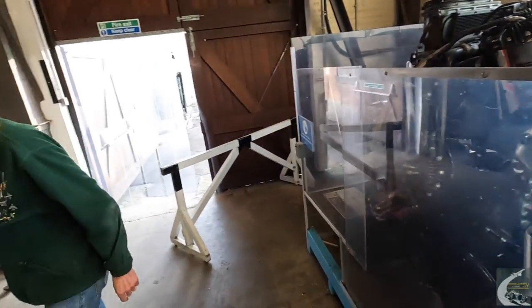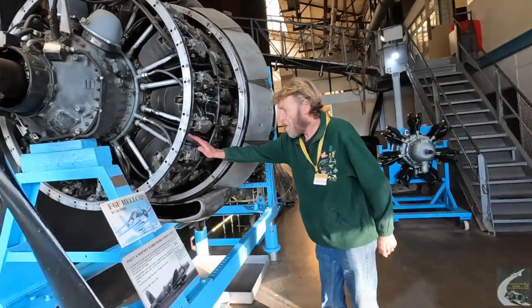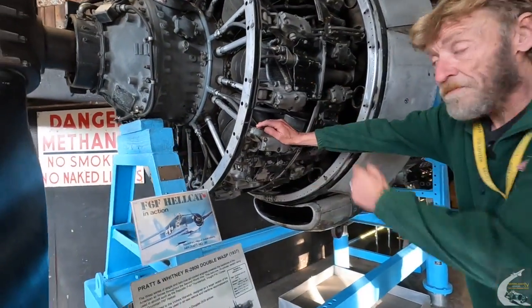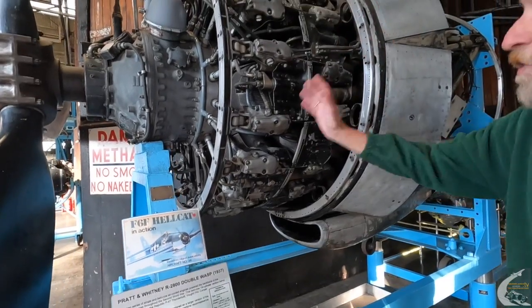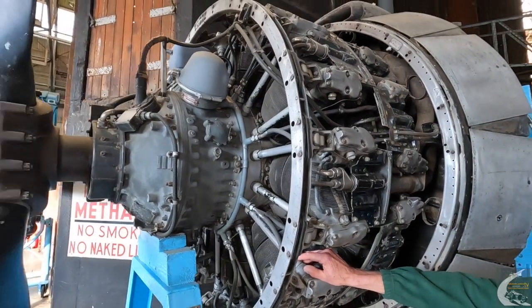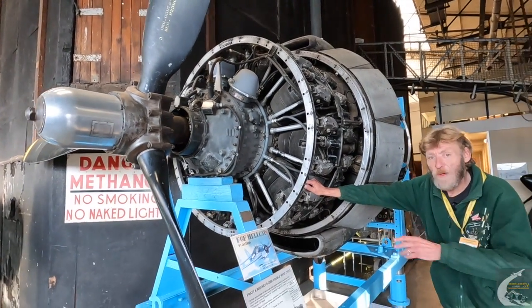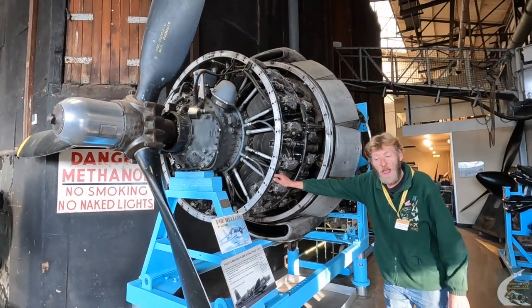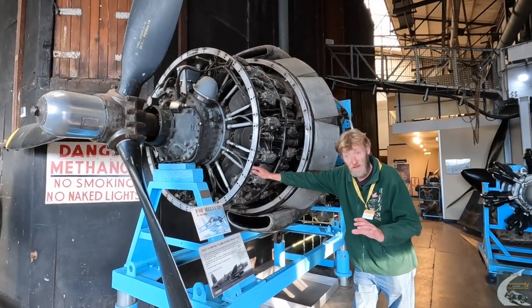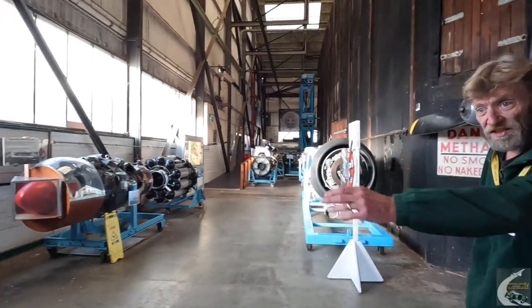From the Mark III we go to the Mark IV - 220 produced - powered by the Pratt & Whitney Double Wasp, an 18-cylinder, 46-litre twin-row radial engine. From the Mark IV we go to a one-off, the Mark V, which was an experimental pressurised Wellington, and for that they went back to the Bristol Hercules engine.